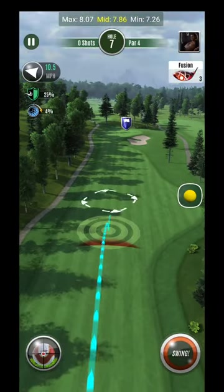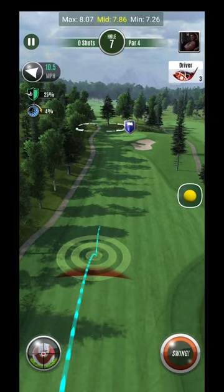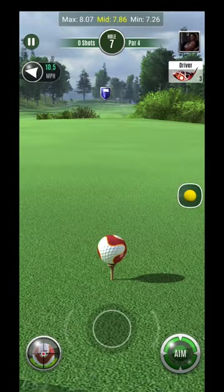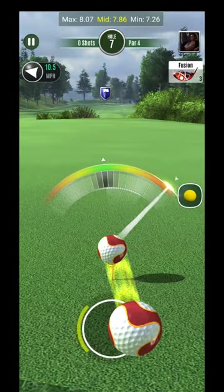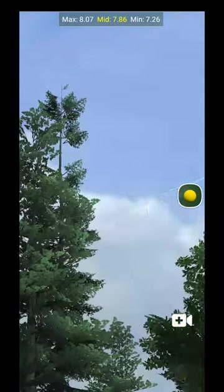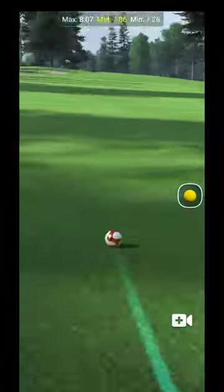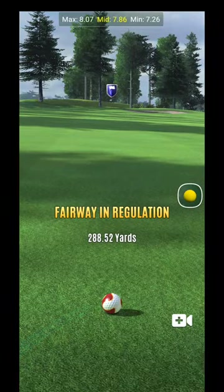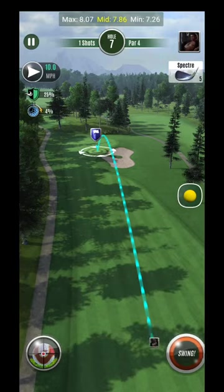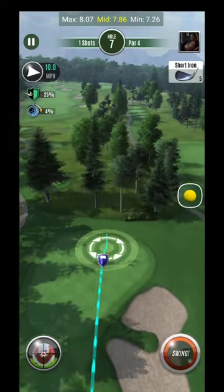Alright guys, here we are at hole 12 at Chateau Whistler. We're going to try to get this out in position — we come off power-wise, probably could have hit this up here just a little bit harder. I'm trying to figure out if I'm going to be in short iron range or long iron range. It's really going to come down to the second wind angle, but all I'm trying to do is keep it right towards the max line. It looks like I did, so our power was good.